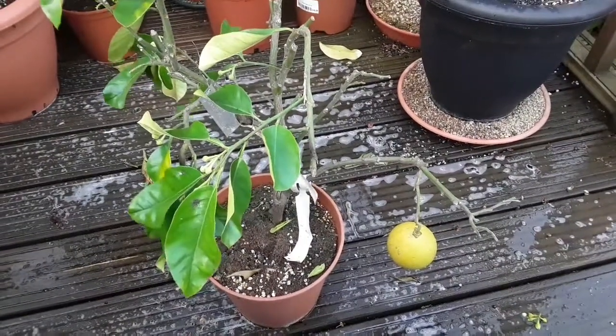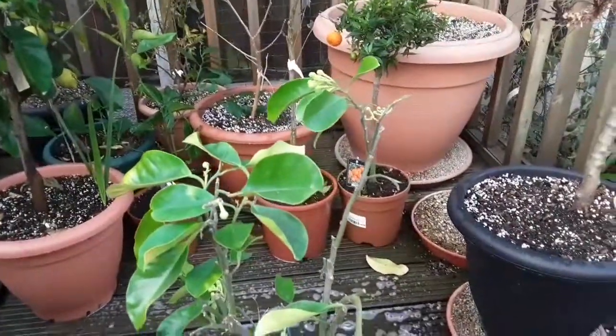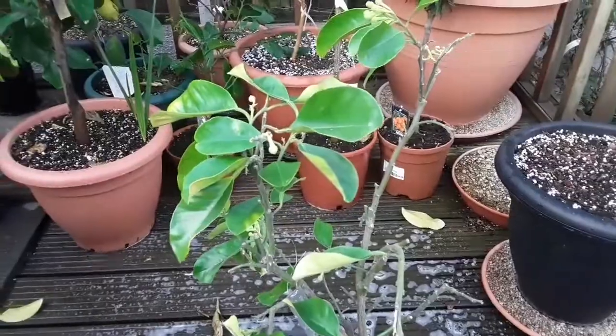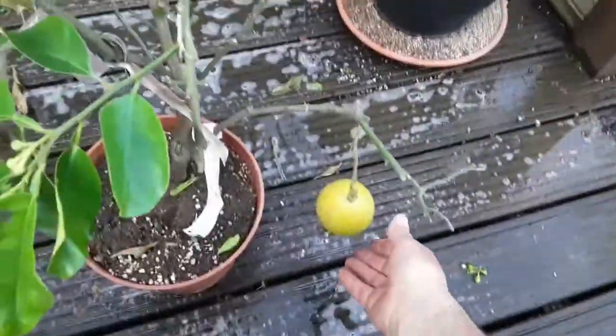Hello everyone, it's Brett here, Lionheart 84, and we're having a quick look at another one of my pomelos. This one is allegedly Chandler — it came from Italy as a named plant, so it should be alright. And amazingly it's still got a small fruit.